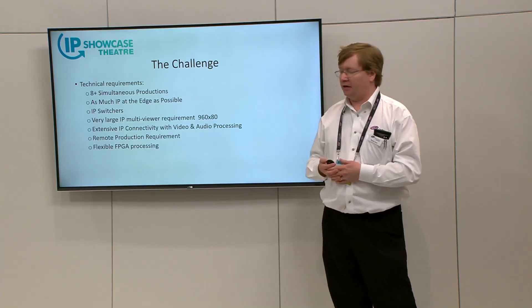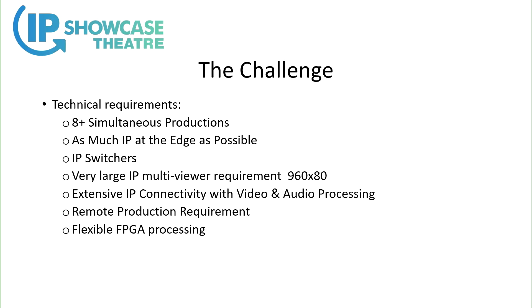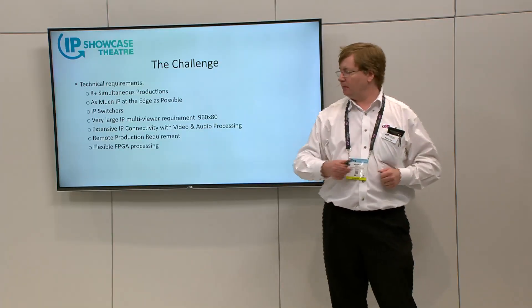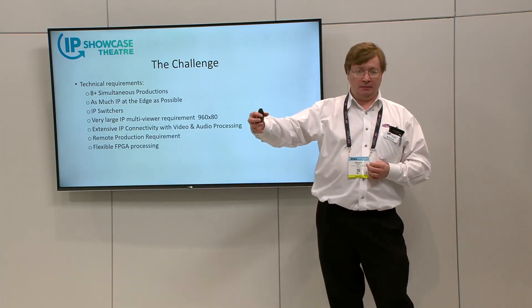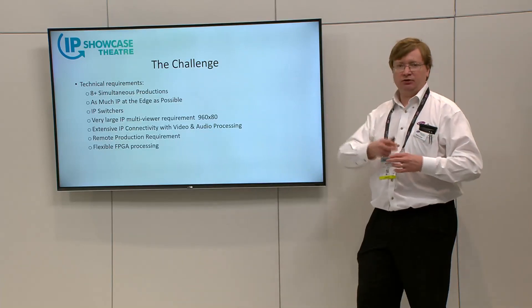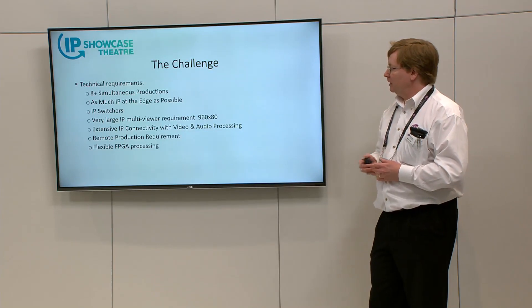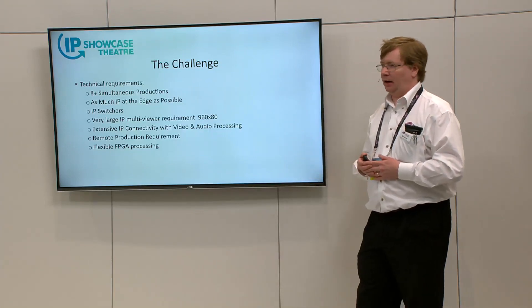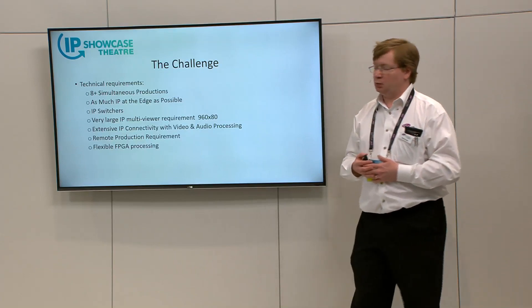The technical requirements for this customer included having multiple live productions going on — some in UHD, some in HD. To get the real benefit of COTS IP technology, they wanted to minimize SDI-to-IP conversion and choose as many native IP devices as were available at the time, including switchers, multiviewers, processing, and so on. There was also a remote production requirement where sometimes a truck would work in isolation and sometimes two trucks would come together, sometimes with a big broadcast facility, delivering remote production functionality between locations.